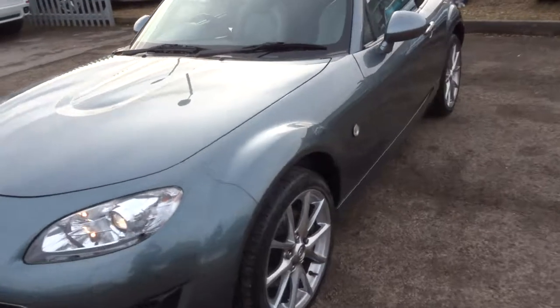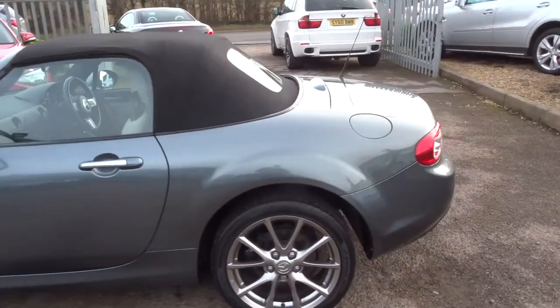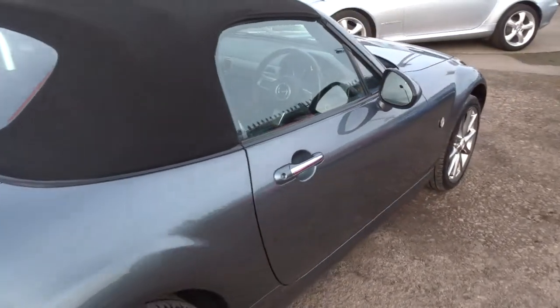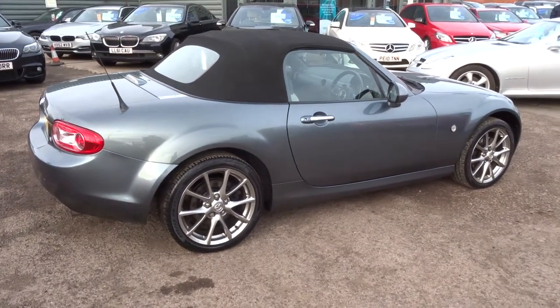If you're looking for finance give us a call, we can help you with that — we've got very competitive rates. If you've got a part exchange that's no problem, we can also help you with that. We're located in Barford which is in Warwick, CV35 8DS.